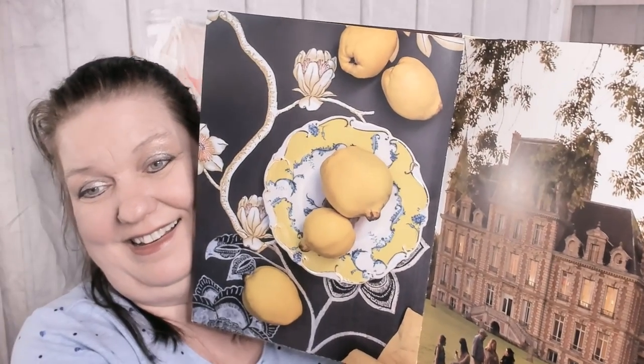Beautiful garden picture, but what is in here? Well, my house does not look like that. Beautiful. And my furnishings do not look like that. That would be nice.